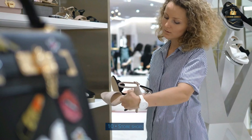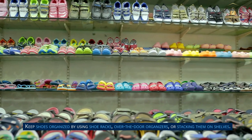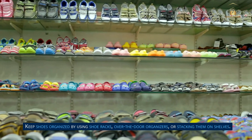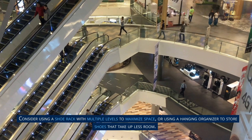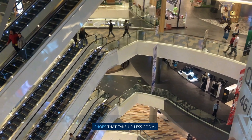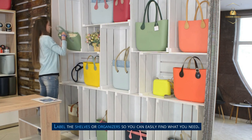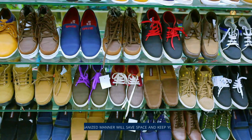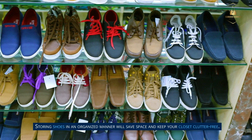Step 10: Store shoes. Keep shoes organized by using shoe racks, over-the-door organizers, or stacking them on shelves. Consider using a shoe rack with multiple levels to maximize space, or a hanging organizer to store shoes that take up less room. Label the shelves or organizers so you can easily find what you need. Storing shoes in an organized manner will save space and keep your closet clutter-free.